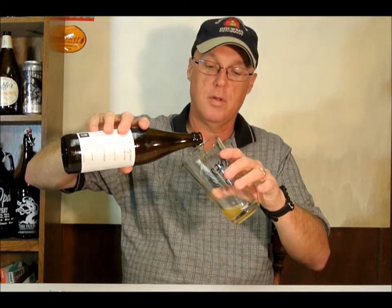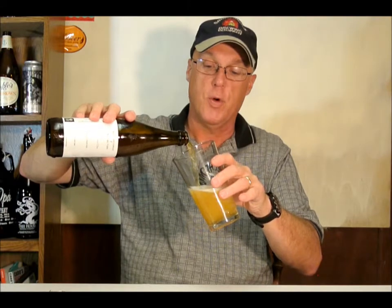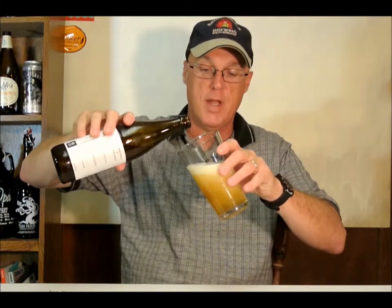It is bottle-conditioned, so we do have yeast in the bottom of it. Let's go ahead and give it a crack and see what we got. Everybody I've noticed who's really tried these really enjoyed them, so it's got a pretty good reputation.